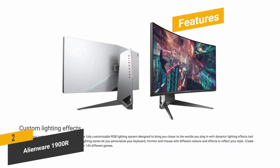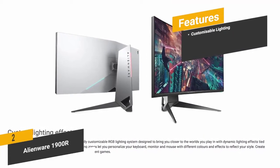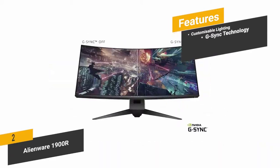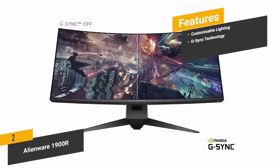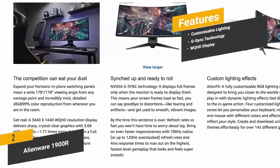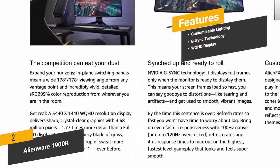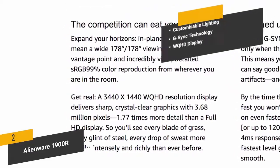Features include customizable 4-zone lighting for a more enjoyable overall gaming experience, Nvidia G-Sync technology for faster frame load times and less screen tearing, and a WQ-HD display that provides a remarkably sharp and detailed picture at all times.